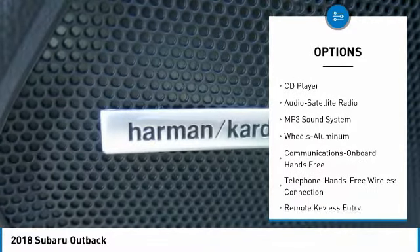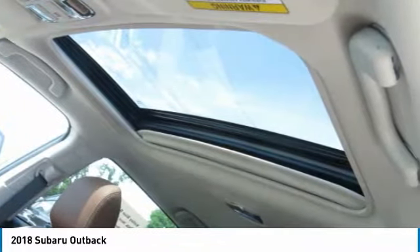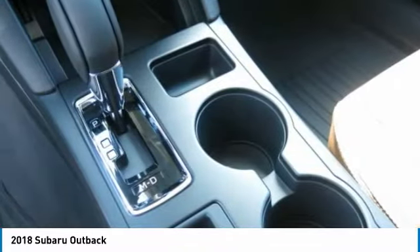Air conditioning, Bluetooth wireless data link for hands-free phone, moonroof, home link garage door opener, power steering.